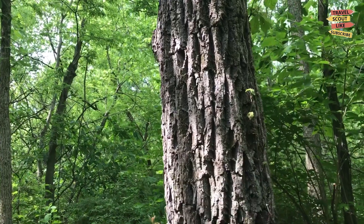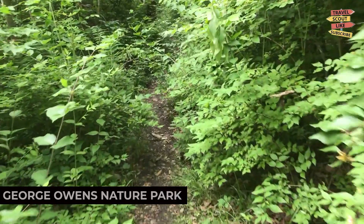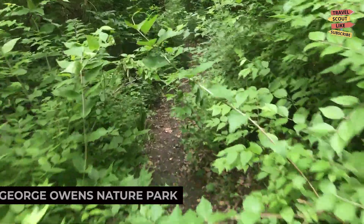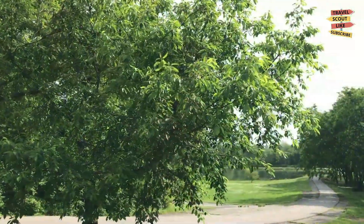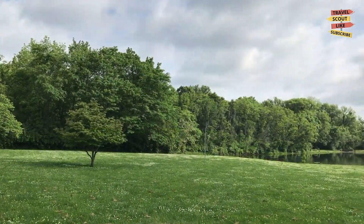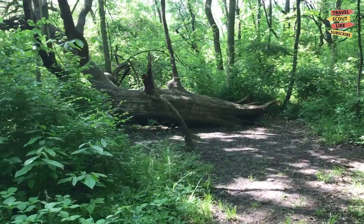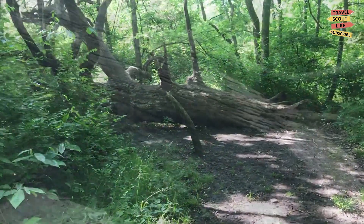To immerse yourself in nature, head to the George Owens Nature Park. This serene park offers walking trails, a fishing pond, and opportunities for wildlife spotting. Take a leisurely walk, enjoy a family picnic, or observe the native plants and animals. George Owens Nature Park is a beautiful oasis in the heart of Independence.